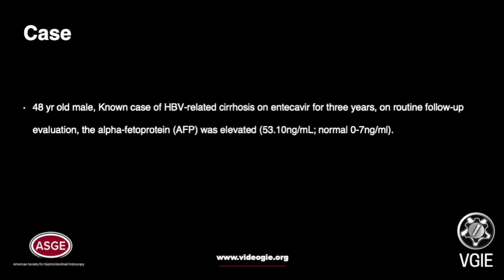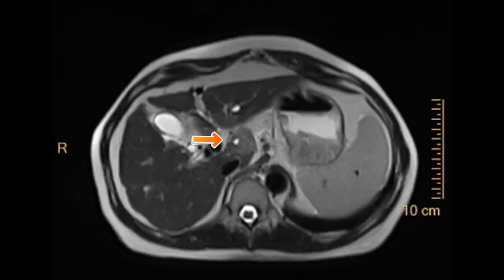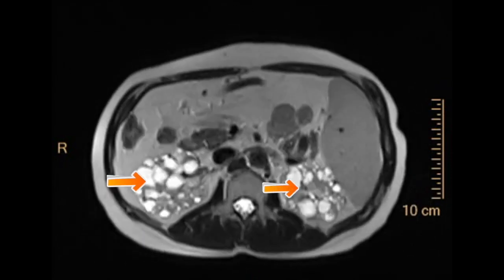A 48-year-old male, a known case of HBV-related cirrhosis on entecavir for 3 years, had elevated alpha-fetoprotein on routine follow-up. Dynamic MRI was performed, revealing a heterogeneously hyperintense lesion on T2 measuring 2 x 1.6 cm in the caudate lobe of the liver, with an enhancement pattern suggestive of hepatocellular carcinoma. Multiple cysts were also noted in both kidneys.